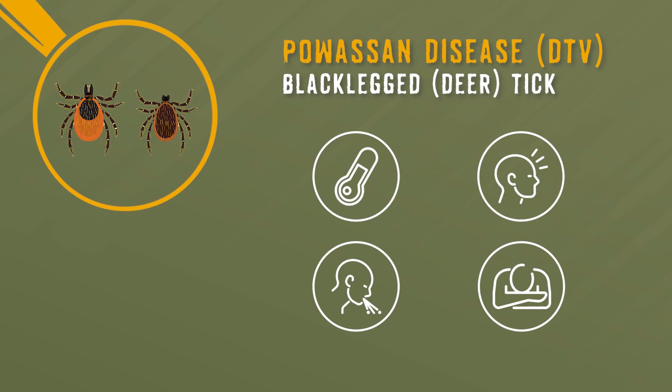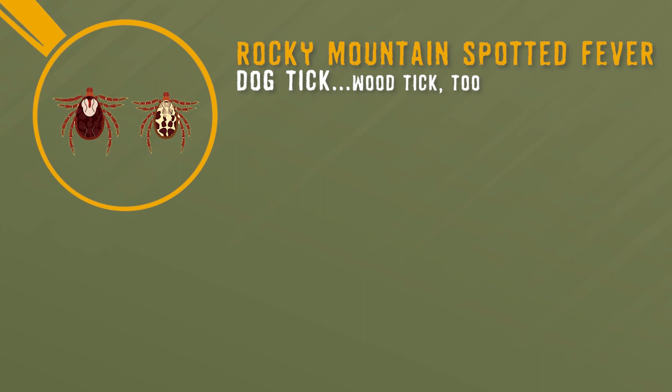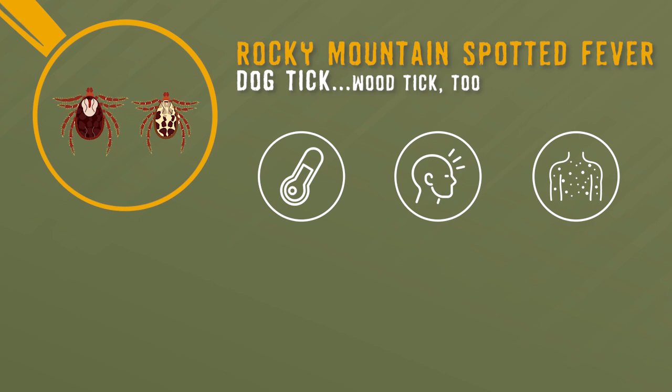Rocky Mountain spotted fever is transmitted by the dog and wood tick. Its symptoms include fever, headache, rash, nausea, stomach pain, vomiting, muscle pain, and loss of appetite.